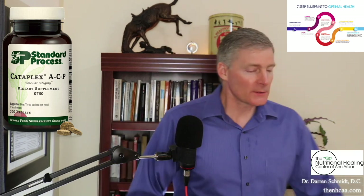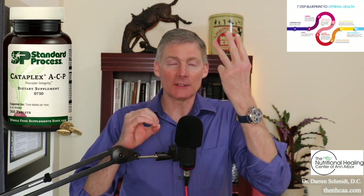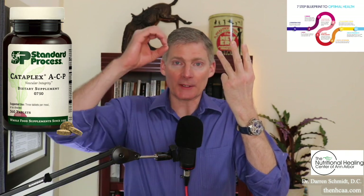The ACP increases oxygenation, especially the C. Think of it this way: here's waste in the blood, here's oxygen — too much waste, not enough oxygen. That's the most common mechanism of chronic disease. And the Cataplex ACP brings up the oxygen like that.